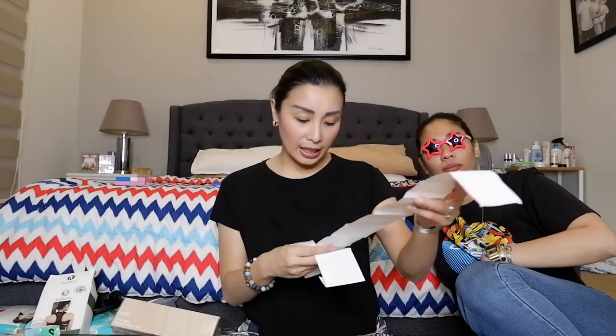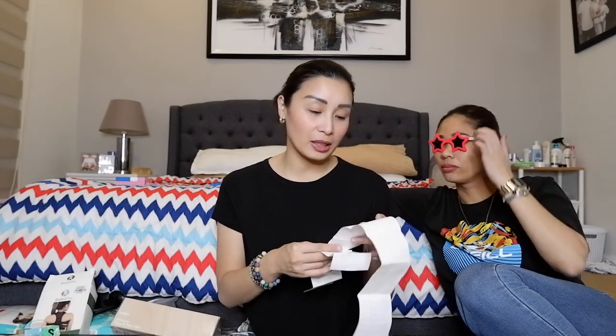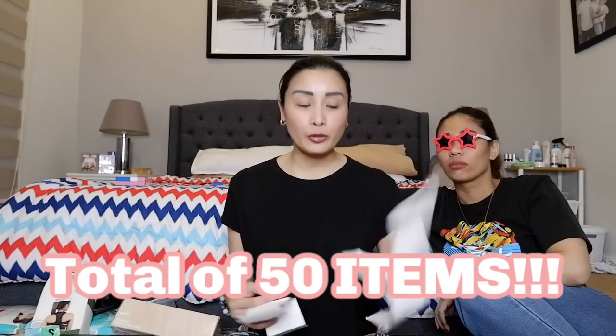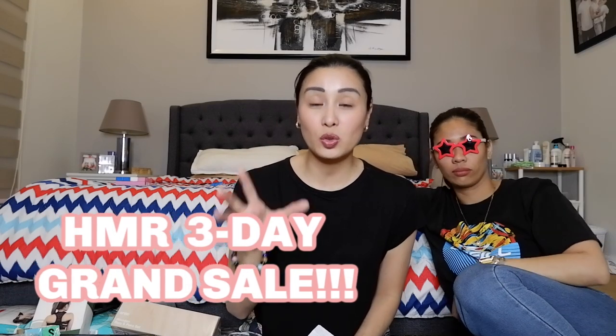Ang napamili ko total — without the perfume, 5,597 pesos plus perfume ay 674. So 6,000. Ang total items ko ay 50 items — 50 items, 6,000 pesos. And I am inviting you guys kasi talaga today, Friday, Saturday, and Sunday — super sale sa HMR Sukat.